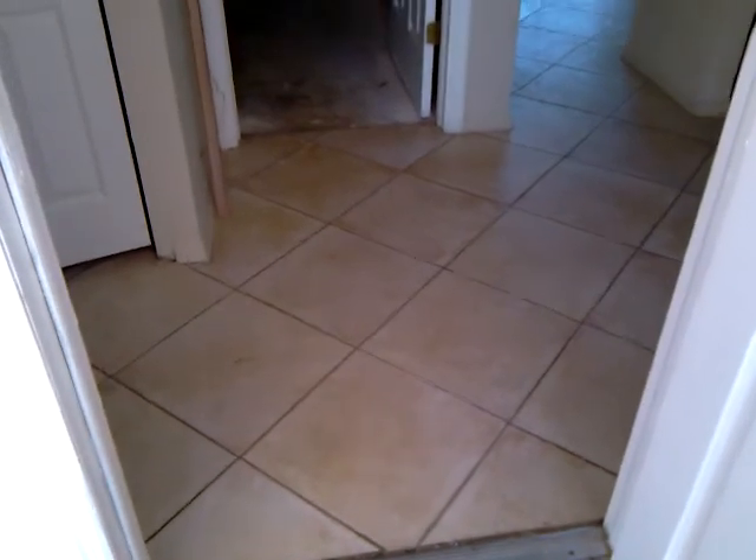Coming through the house, it's got all tile floors set diagonal. To my left is the laundry room — it does have an inside laundry room as you can see. The kitchen is missing. We're going to put a whole brand new kitchen and we're going to put a nice one in with granite countertops. This will all be a beautiful brand new kitchen.